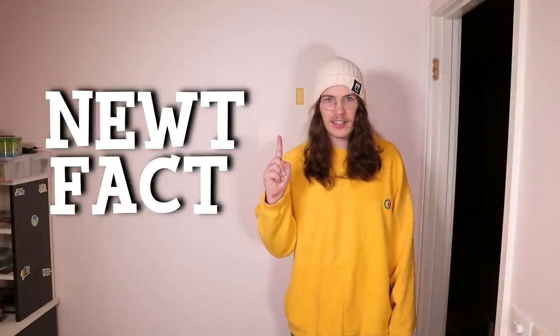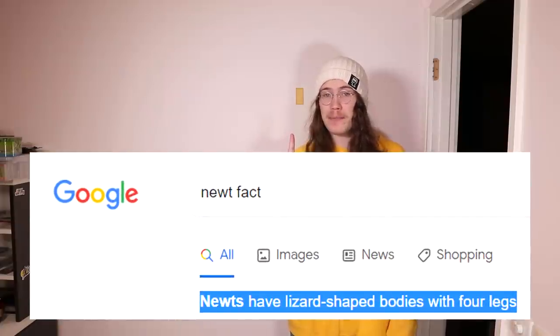Newt Fact! Newts have lizard-shaped bodies and four legs.